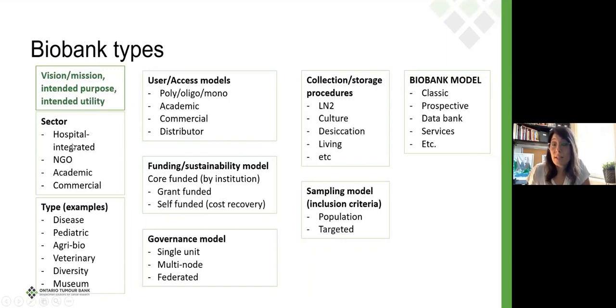Then we can talk about types: is it a disease-specific biobank, pediatric, veterinary, diversity, museum, and so on — many different kinds. What kind of access model? Is it poly, oligo, or mono user? Are we supporting only academic researchers, or also pharma, startup biotech, and so on? Or do we work through a distributor model where there's a middle person who helps gain access to potential researchers?